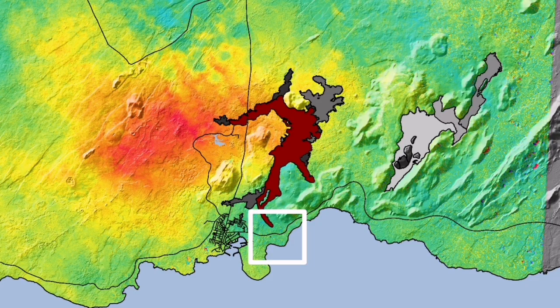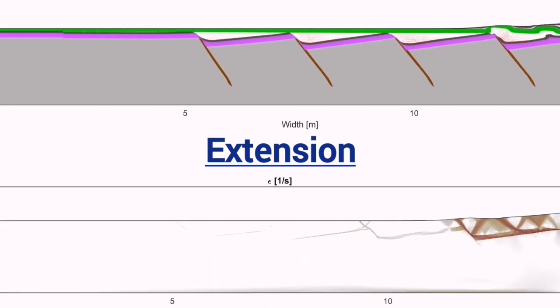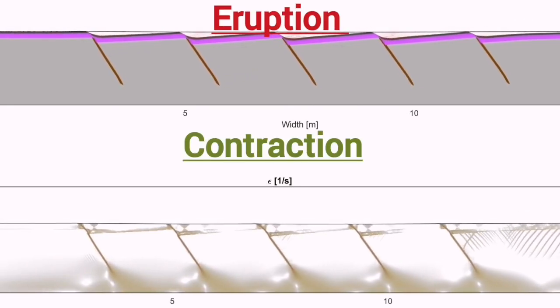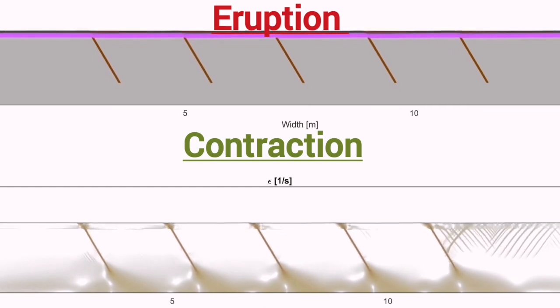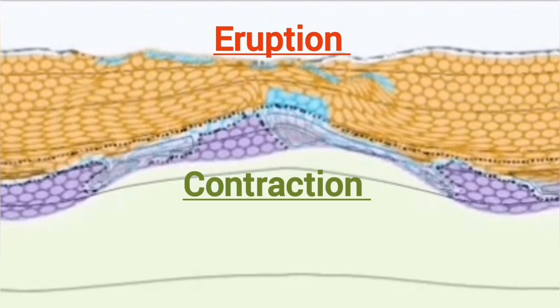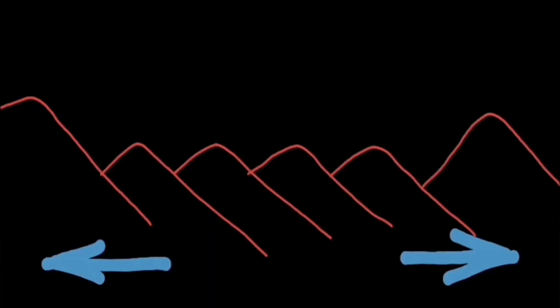We see that up to the point of the eruption, the land is actually stretching until the point of the eruption, then it starts after the eruption to contract. I have tried to show this in this diagram. We have some extension up to the point of the eruption, then during the eruption and after that, we have contraction of the ground. This makes sense because the land is rising due to the magma accumulation — so it stretches and then contracts.